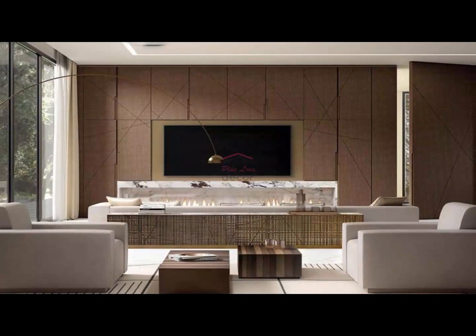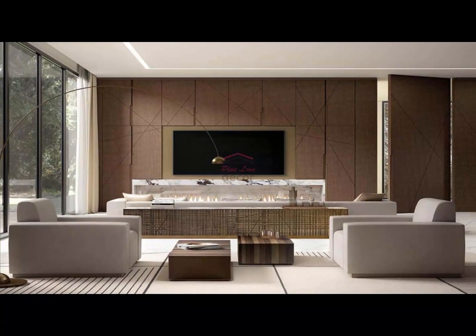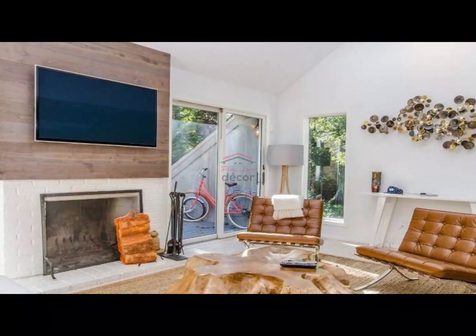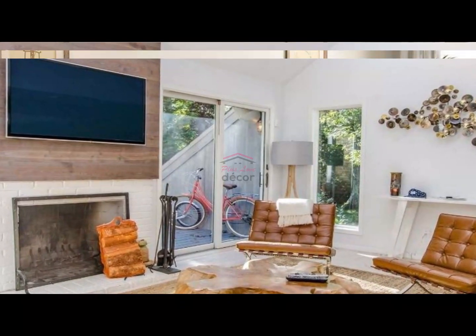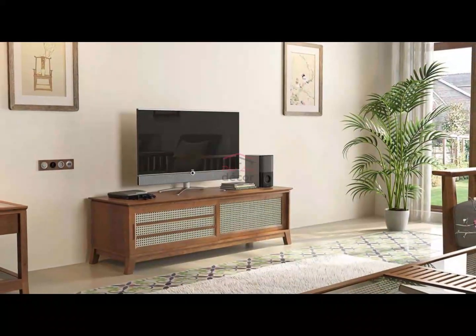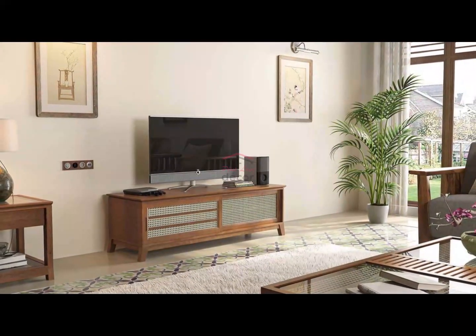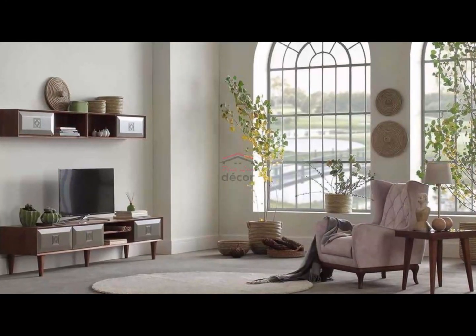Section 3: Mixing materials for texture. Modern design often celebrates the combination of different materials. Experiment with a TV stand that incorporates a mix of materials like wood, metal, and glass. This not only adds texture to your living room but also creates a dynamic focal point. Just make sure the materials complement the overall aesthetic of your space.